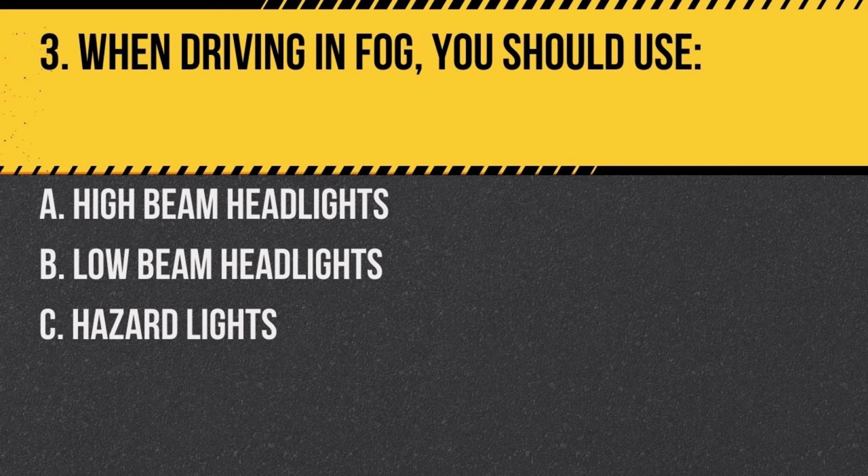Question 3. When driving in fog, you should use: a. high-beam headlights, b. low-beam headlights, c. hazard lights. Answer: b. low-beam headlights. Using low beams provides better visibility in fog and reduces glare.